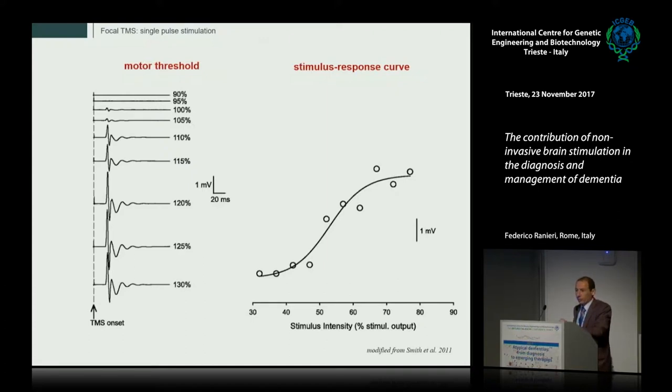When we deliver single-pulse focal TMS to the motor cortex, the first parameter we can measure is the motor threshold — the minimum stimulus intensity needed to evoke a motor evoked potential in the muscle — which is a basic measure of cortical excitability. Increasing stimulation intensity produces larger motor evoked potentials, and we can construct a recruitment or stimulus-response curve representing the amplitude of evoked motor responses as a function of stimulation intensity. These measures of cortical excitability are mainly related to excitatory glutamatergic systems.